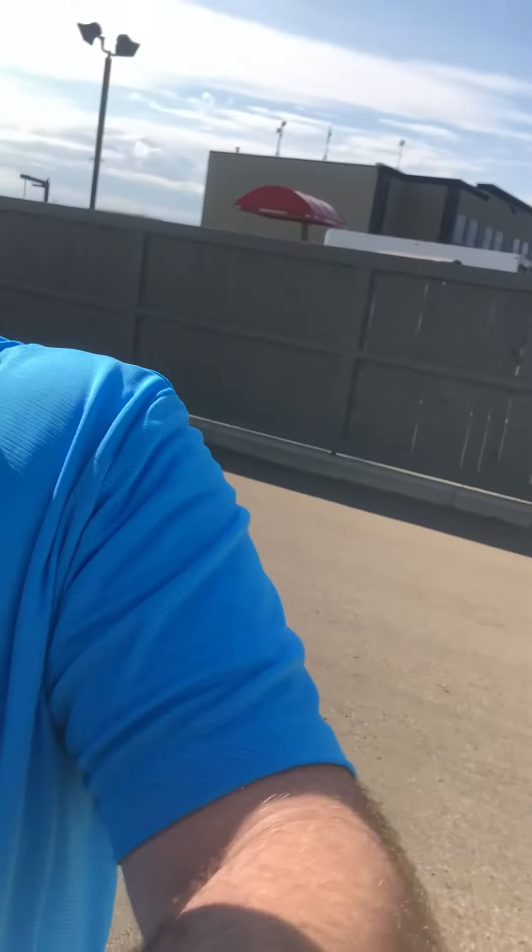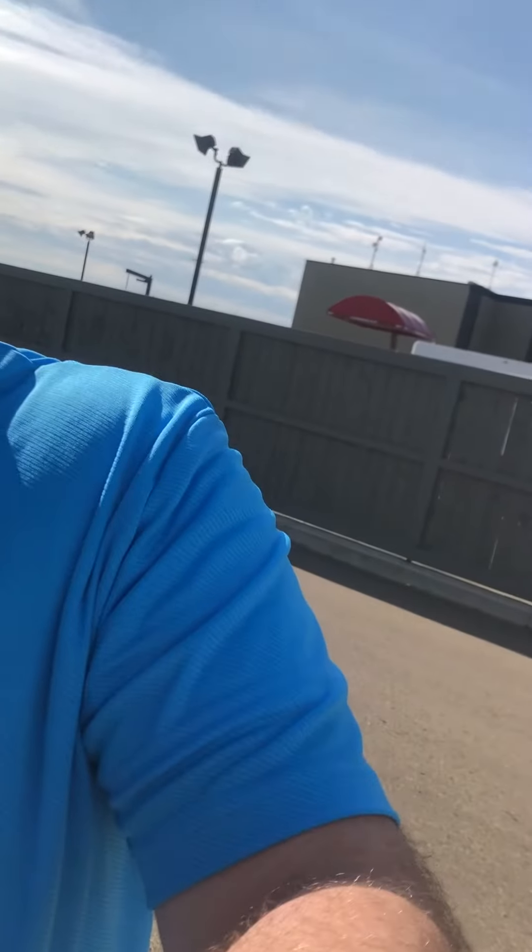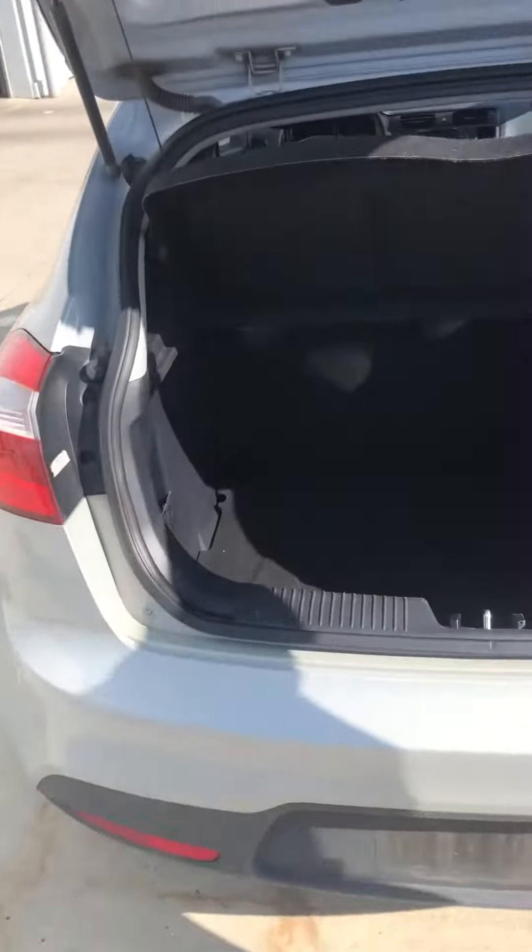Moussa is just opening the trunk here for you. There you go — perfect. Look at this room. Lots of room in the vehicle, as you can see.